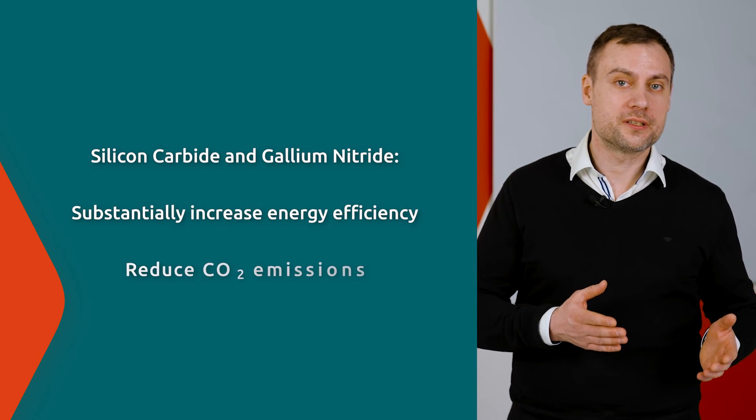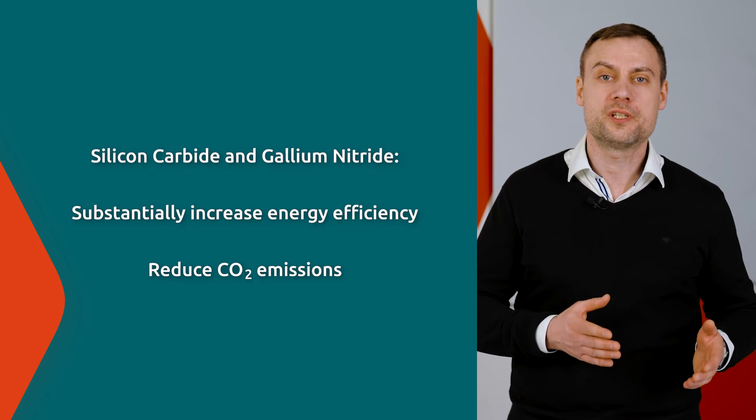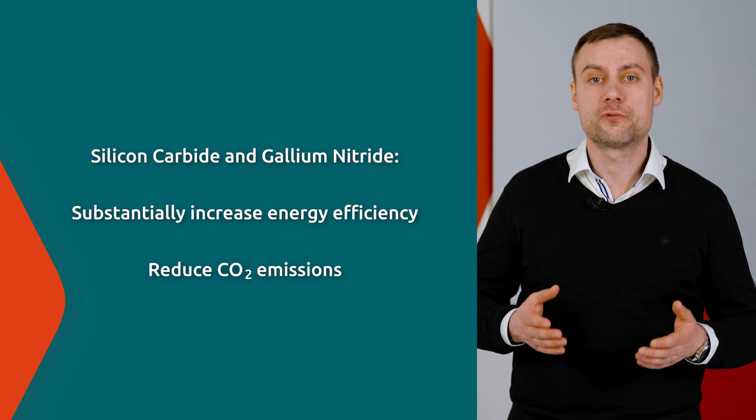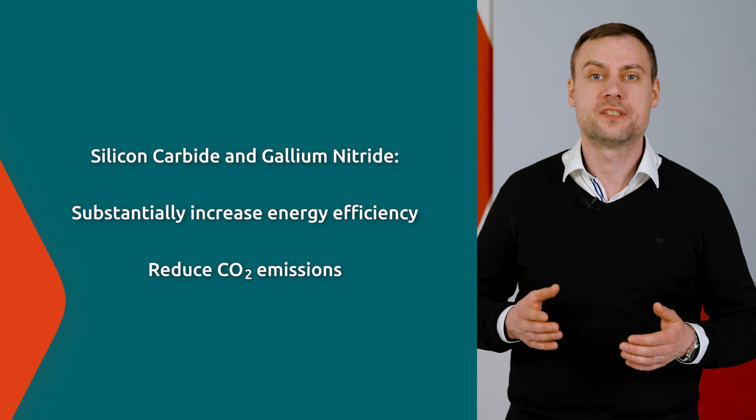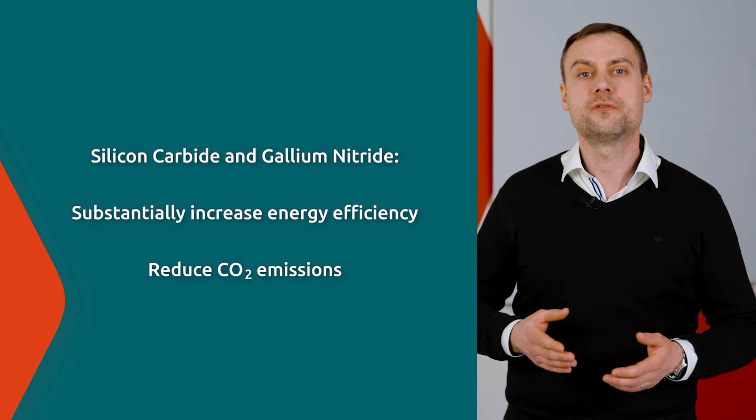Power devices are predominantly made of silicon, but silicon has reached its physical limitations. Silicon carbide and gallium nitride are increasingly being adopted because their superior properties enable a new generation of power semiconductors that substantially increase energy efficiency and thereby reduce CO2 emissions. For example, electric vehicles equipped with silicon carbide power semiconductors achieve a higher range compared to those relying on a silicon-based solution.